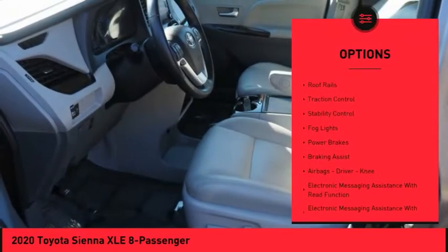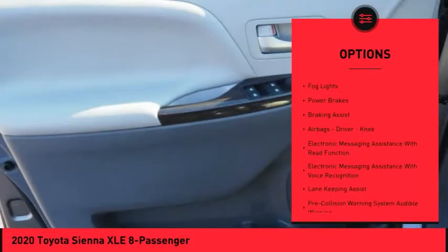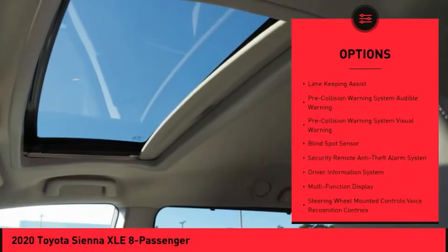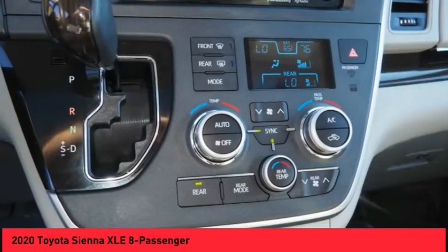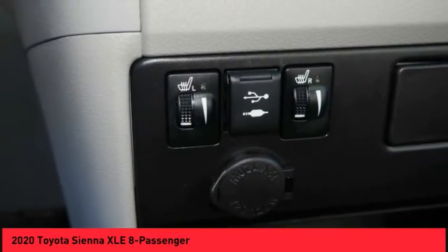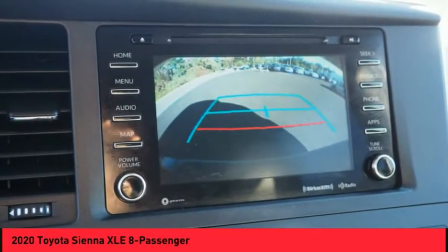Power windows with safety reverse, roof rails, traction control, stability control, fog lights, power brakes, braking assist, airbags — driver and knee — electronic messaging assistance with read function, and electronic messaging assistance with voice recognition.